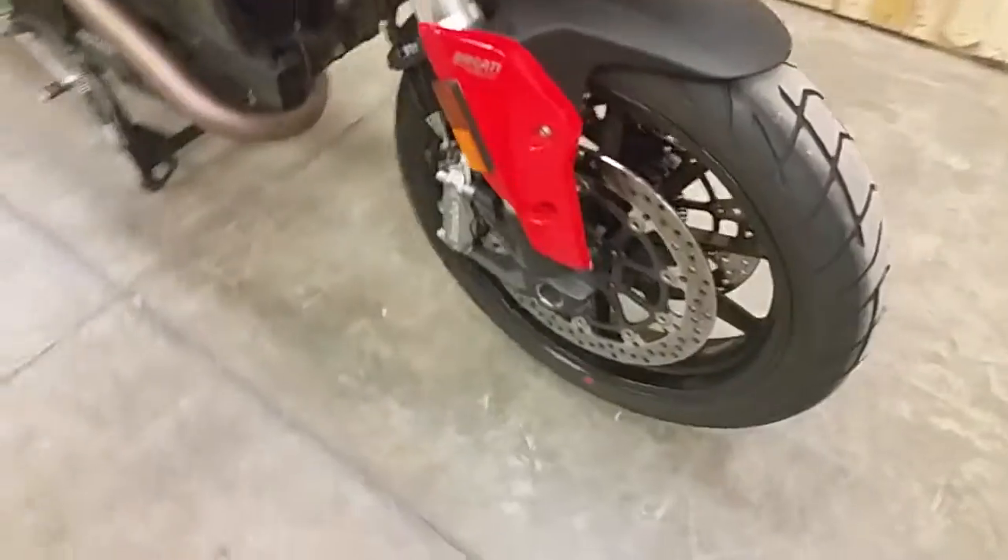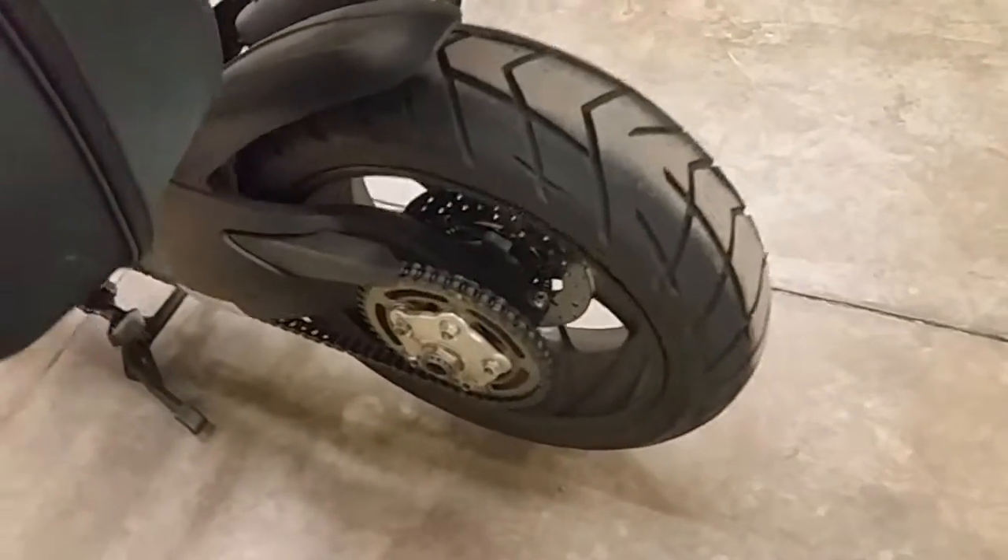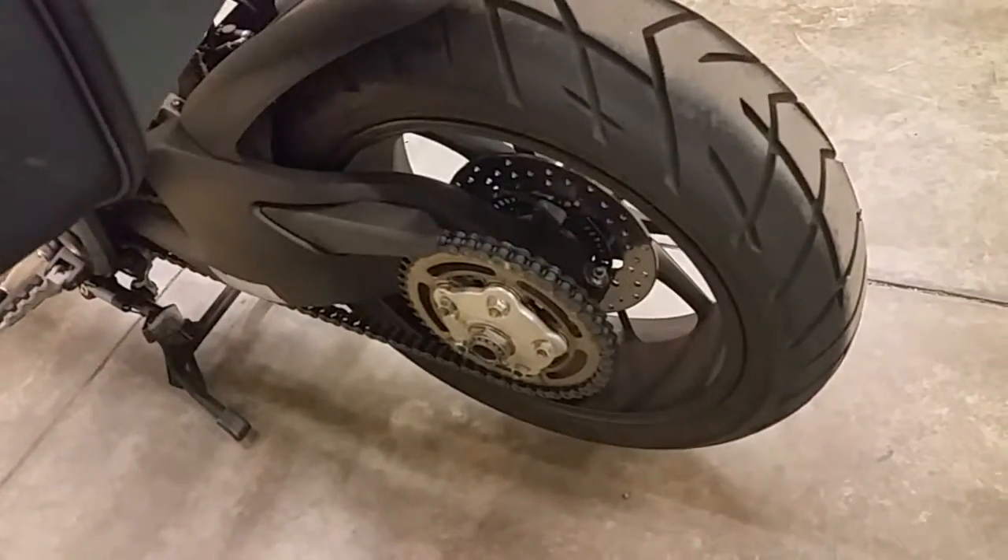Fork seals look good. Tires are in great shape, of course. Chain drive on the Hyperstrada.